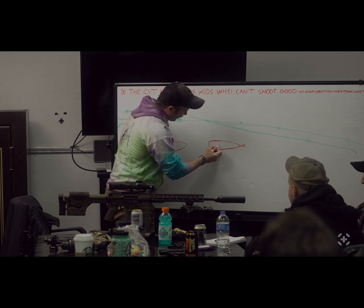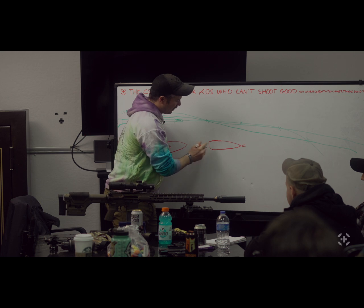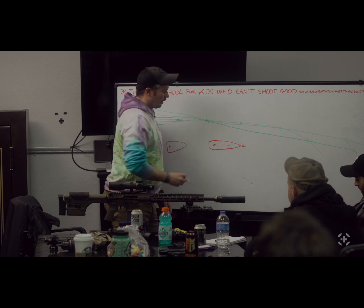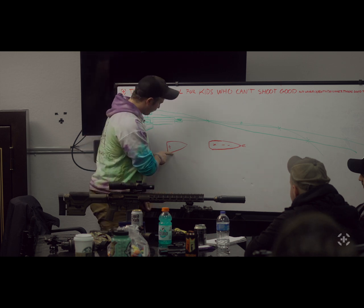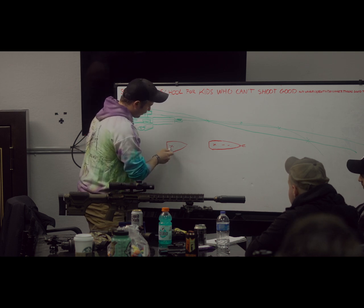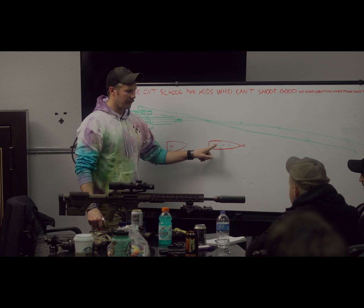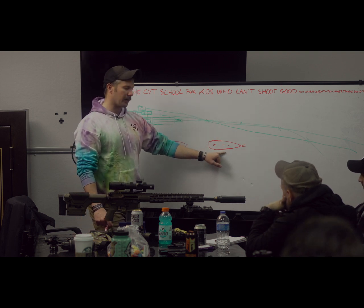Believe it or not this bullet is rear-heavy relative to a lot of projectiles. The reason it has a boat tail on the back is to take some weight out of the back end — but since it's so narrow up front, its center of gravity is still pretty far rearward. Ideally it would be further forward. You can shoot a 55-grain at a 1-in-12 twist, but the center of gravity is further to the rear on a heavier bullet, so it needs to spin faster to stay stable — that's why you'd use a 1-in-7 or 1-in-8 twist.